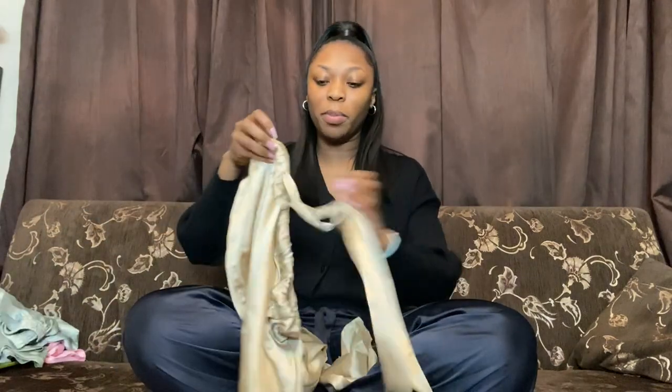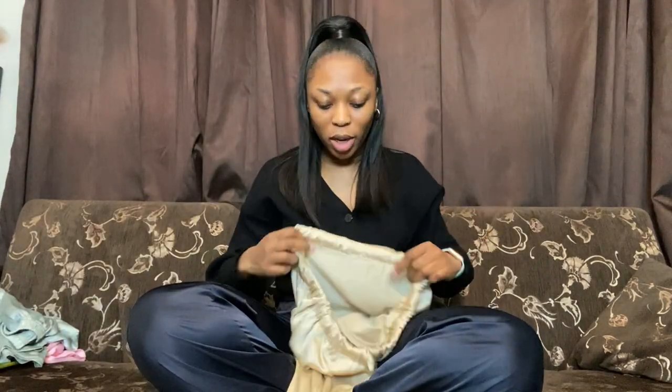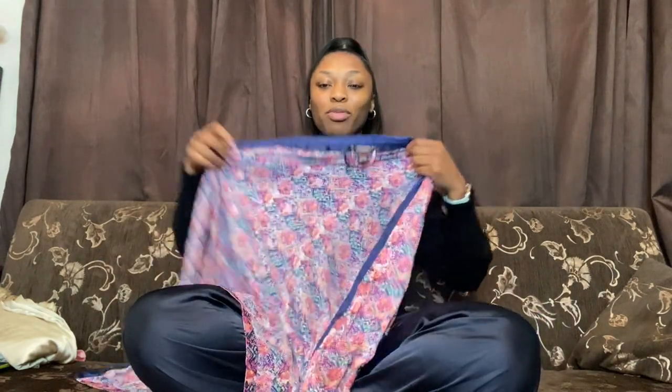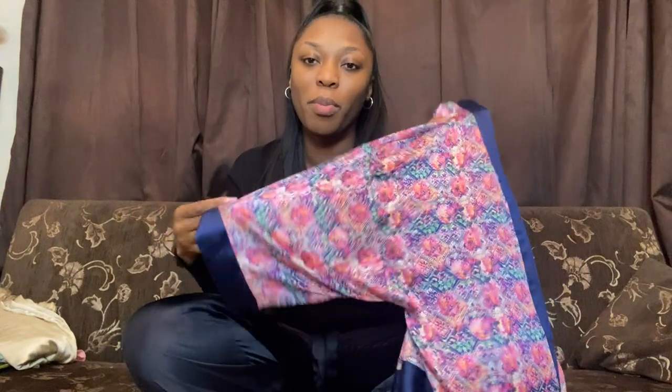Finally, some PJ bottoms I got from ASOS in a champagne gold color with a lace trim — essentially the same as what I'm wearing now just in a different color. I wanted the matching top but it's been sold out. I'm also taking my trusty Victoria's Secret robe — this comes everywhere with me. I've had it for years and it's in the exact same condition as when I got it. The quality really speaks for itself.